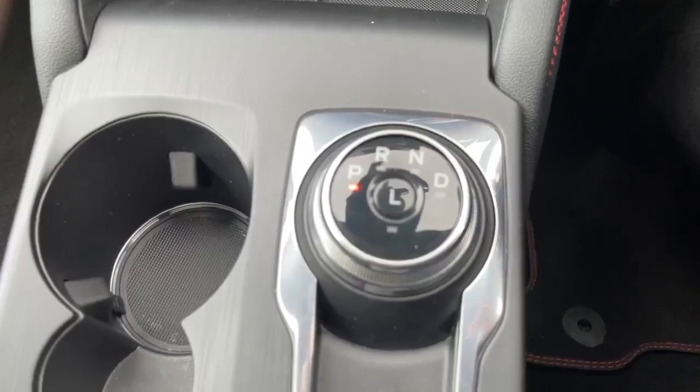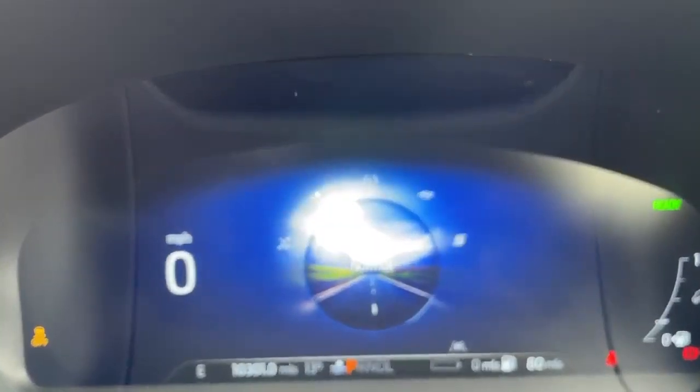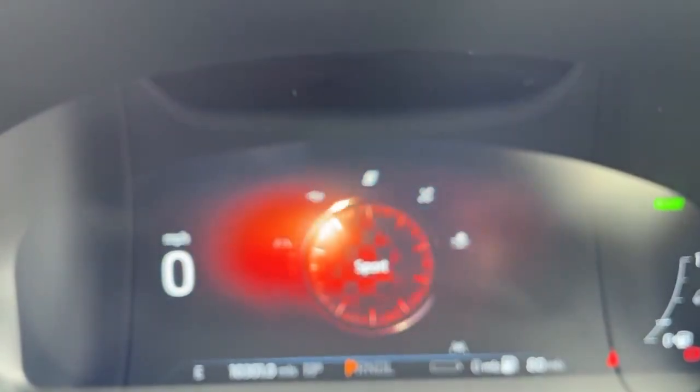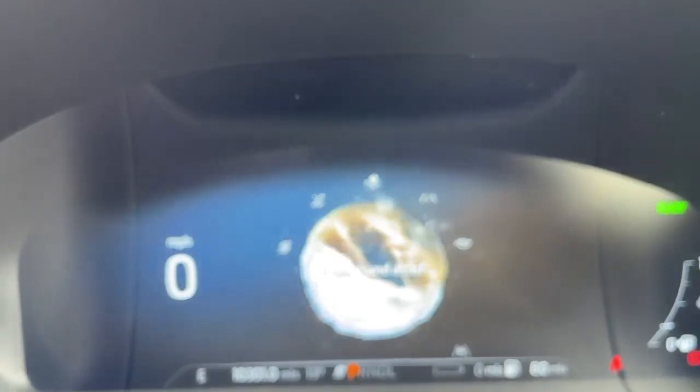The car has an automatic gearbox. You can change the drive mode through normal, eco, sports mode, slippery, and snow and sand assistance.